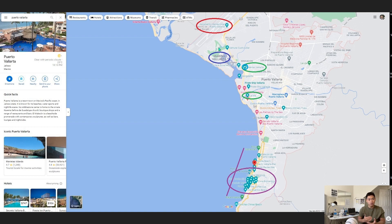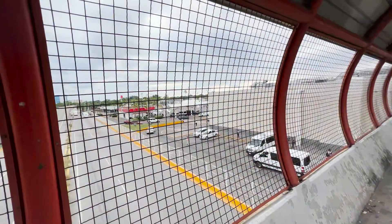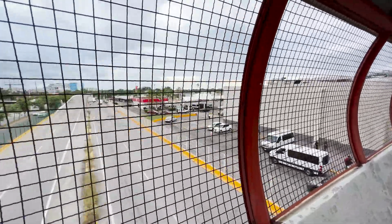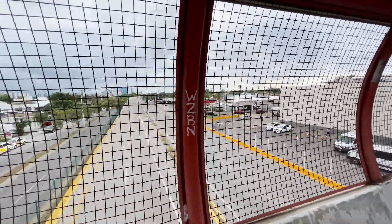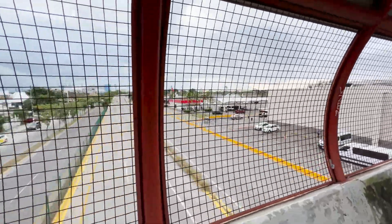One quick note is that Ubers are not allowed to directly pick up people at the airport or else they get a fine. So to get to your Uber, once you exit the airport, there's going to be an Oxxo store. If you walk directly to the Oxxo store, it will be to your left when you exit the airport. Walk to the Oxxo and then you'll see a bridge — there's only one bridge connected to the airport. Walk across that bridge and down below is where the Ubers will pick you up.